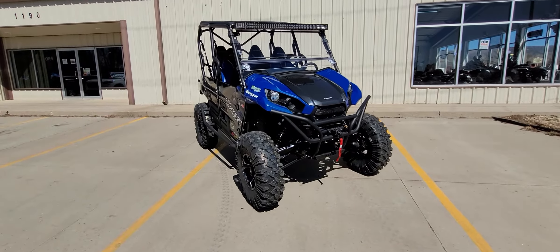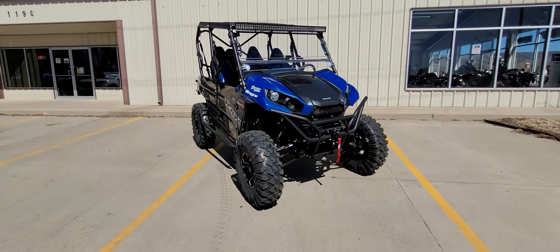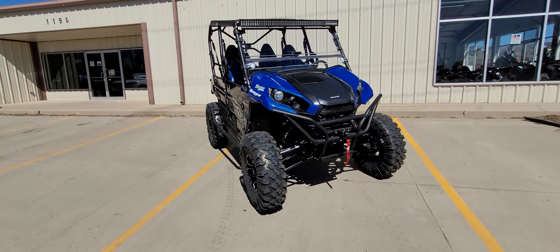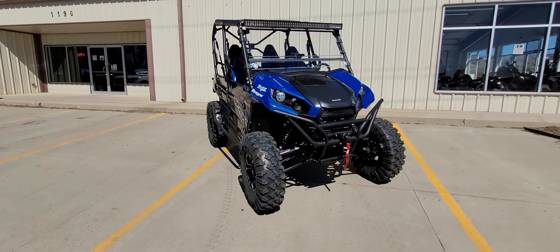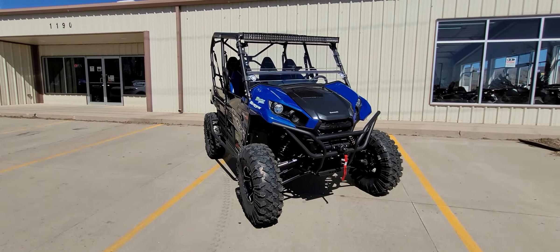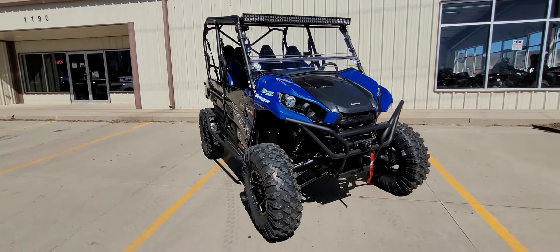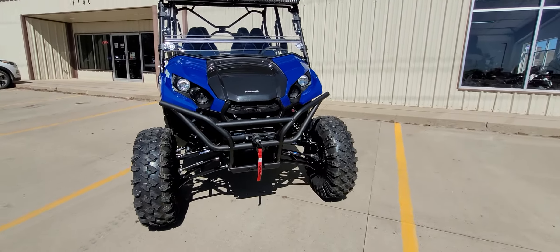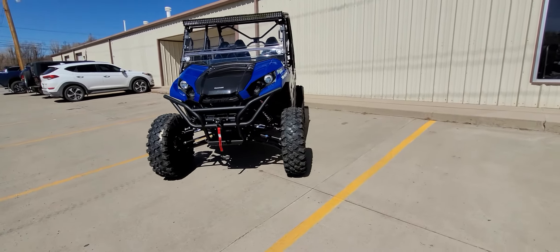In the suspension category, the flex and ride quality performance is just off the charts. Nothing about this machine can compete with the suspension we put onto it. The suspension outshines its power and braking performance by a long shot, meaning you could add a lot more power to this machine and the suspension is going to more than handle anything you could dare throw at it.